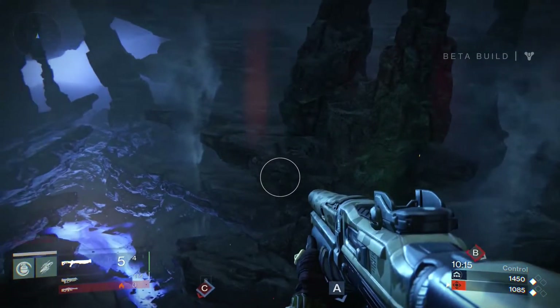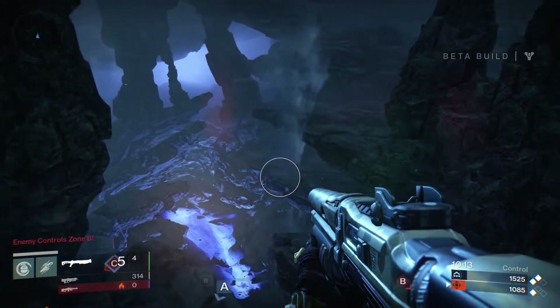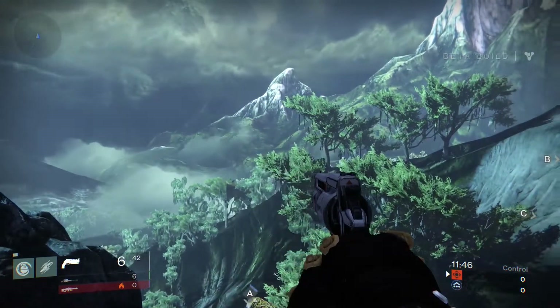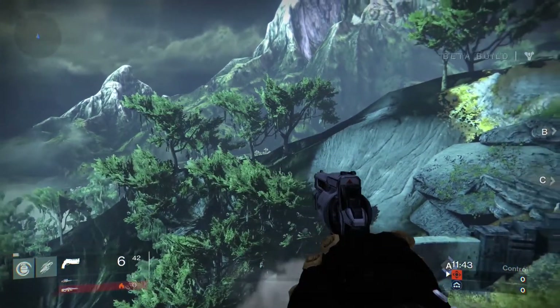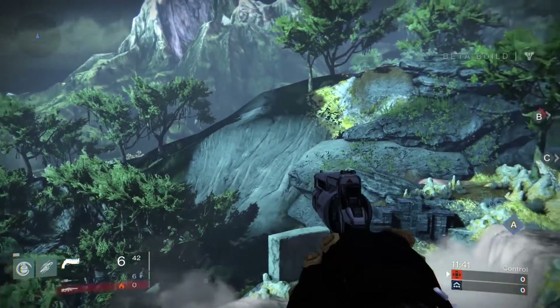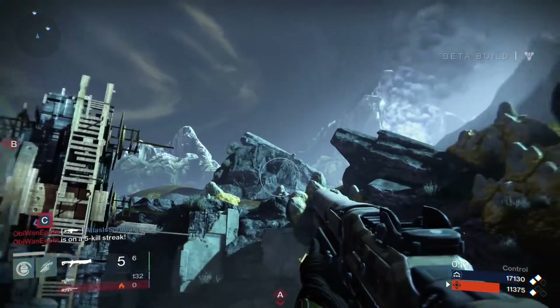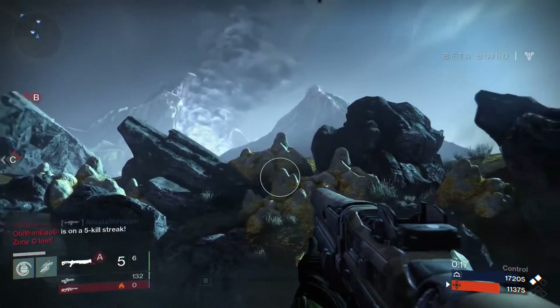Next up we've got Venus, which in all my school science books looked like a brown smudgy hellhole. Well, you were wrong, school science, because it turns out Venus looks the absolute bomb. Lush vegetation, cool streams of liquid water, and in the distance the massive real-life volcano Maat Mons, which looks absolutely awesome.